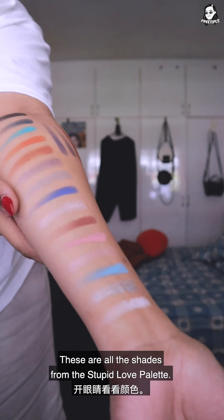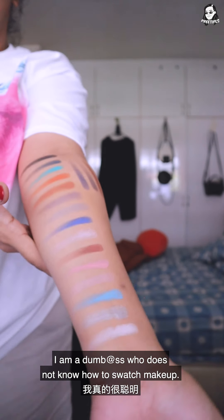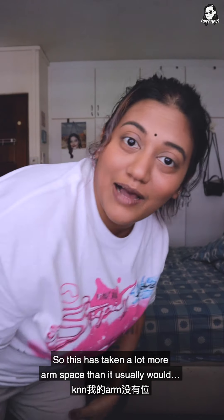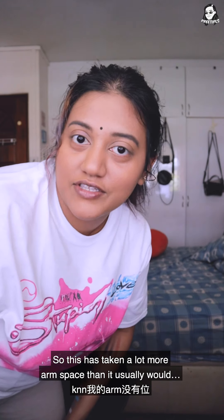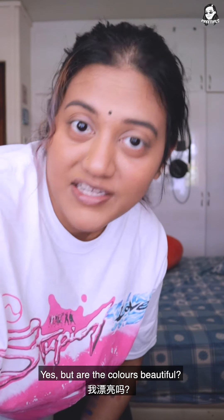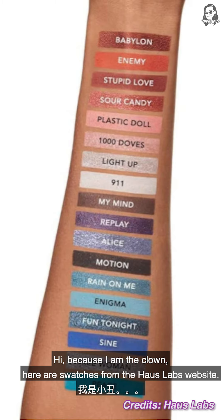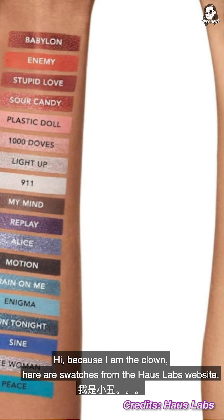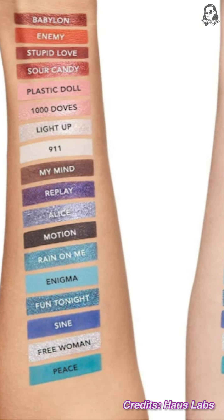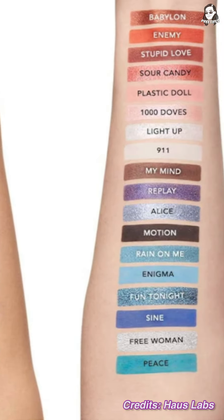These are all the shades from the Stupid Love palette. I'm a dumbass who does not know how to swatch makeup, so this has taken a lot more arm space than it usually would. But are the colors beautiful? Yes. Here are swatches from the House Labs website — you're welcome.